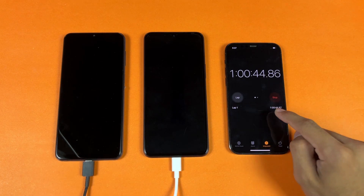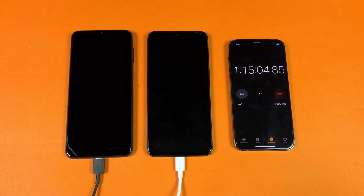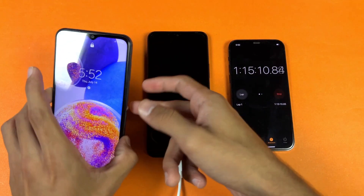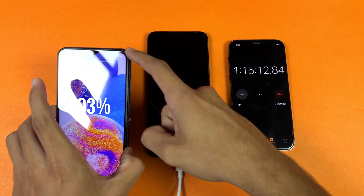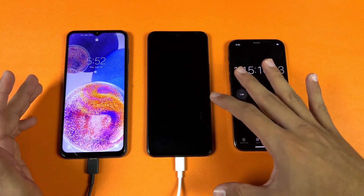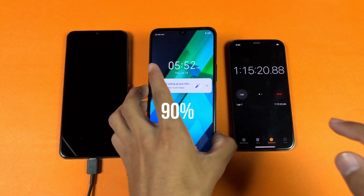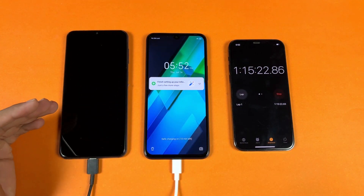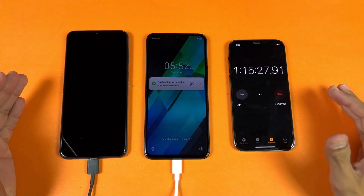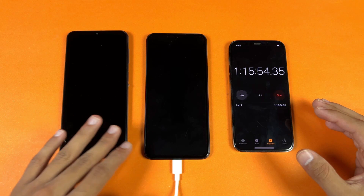Now I'll see you at one hour and 15 minutes. Okay guys, I'm back after one hour and 15 minutes of battery charging. On the Samsung we have 93% battery — charged to 93% in 75 minutes — while the Infinix is at 90%. So the A23 has beaten the Infinix Note 12 in terms of battery charging overall.